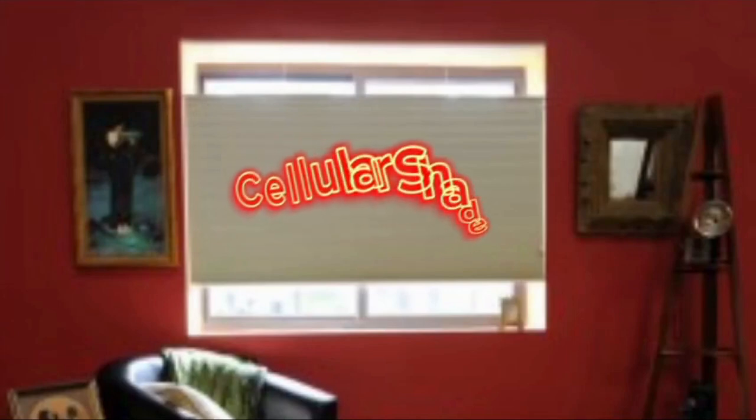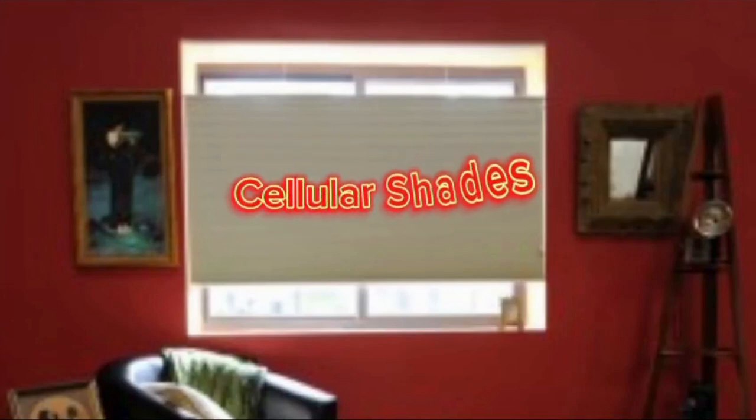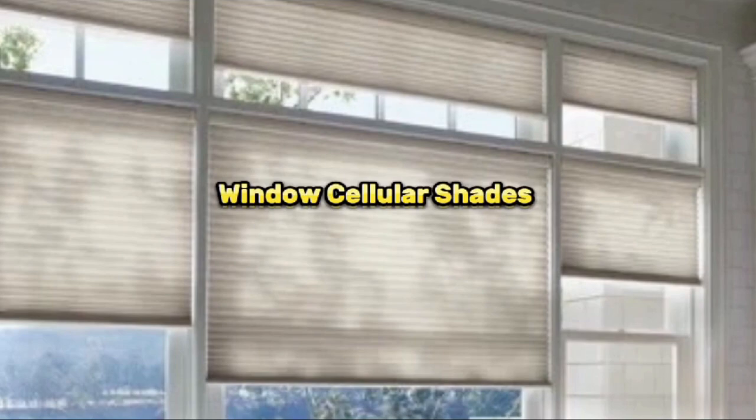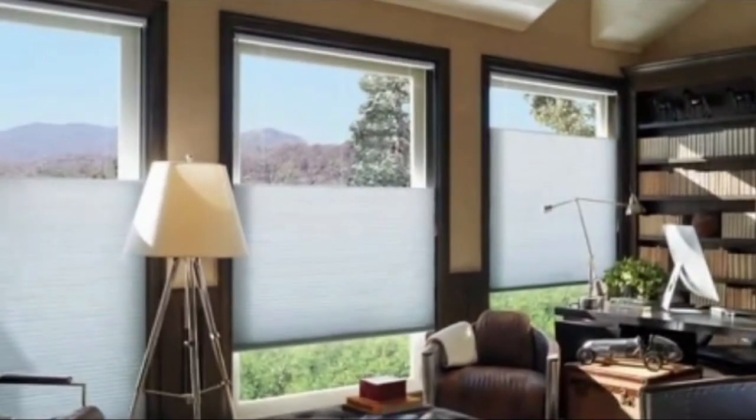Cellular shades, also known as honeycomb shades, are a popular and versatile window treatment option for both residential and commercial spaces. These shades are characterized by their unique construction, which consists of a series of cells or pockets that resemble the cells in a beehive. These cells are designed to trap air, creating a layer of insulation that helps to regulate the temperature in a room.